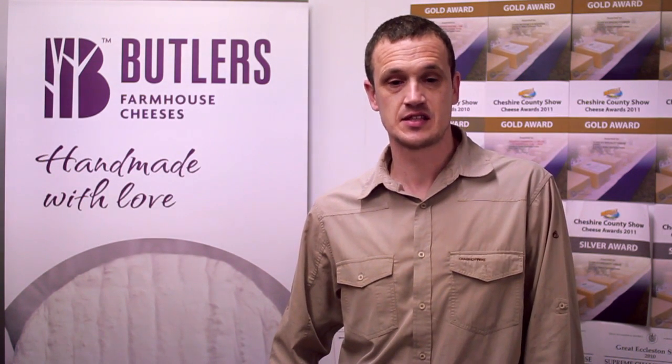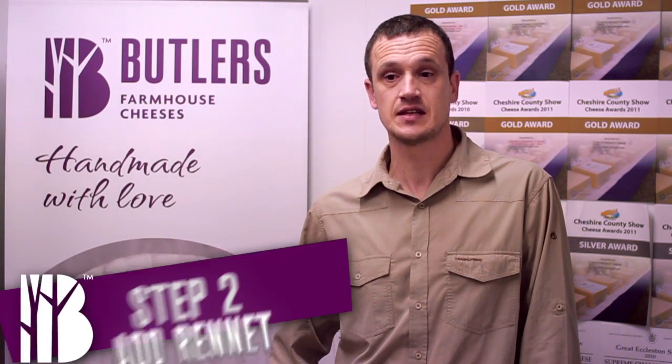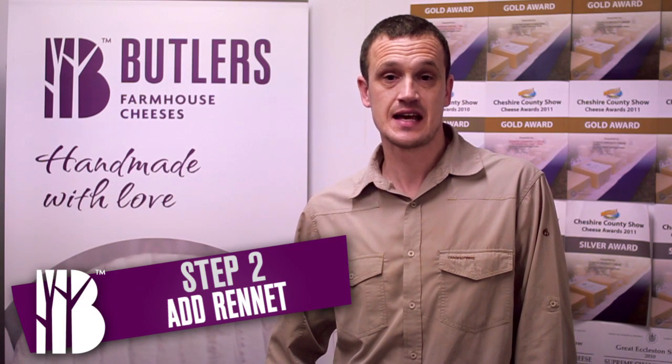Once we've let the starter culture do their bit in acidifying the milk, the next stage is for us to add rennet. Rennet is an enzyme that causes the milk to coagulate, so it's at that stage that we change the milk from a liquid into what we call curd.